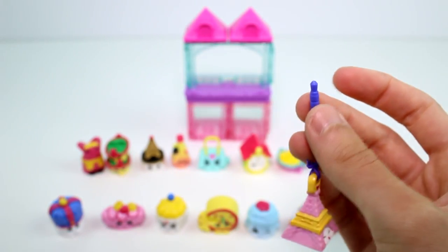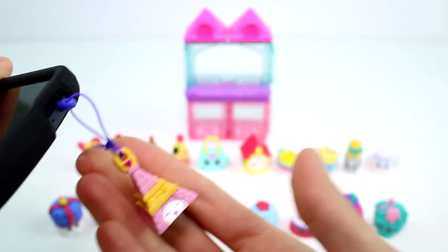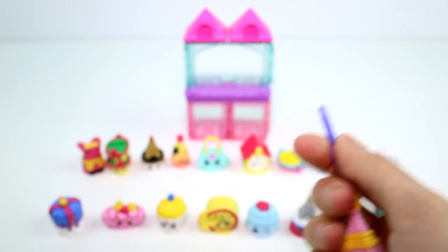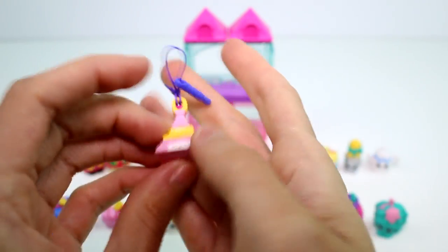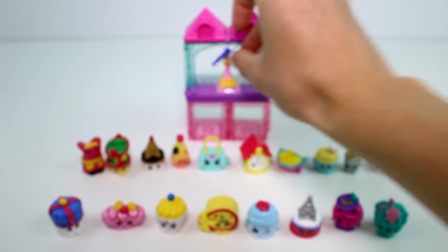You can find special edition ones only in the 12-packs. You can also stick these in your phone's headphone jack - I'll demonstrate right now. Ta-da! So cute. You can hang them on things too, you don't have to use it for your phone.